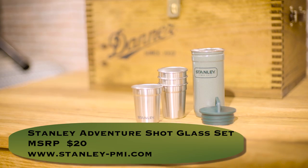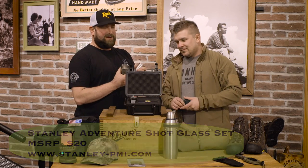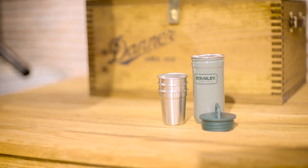Following up that Stanley mixer kit, they've also got this cool packable shot glass kit. It comes with four shot glasses that fit in a nice little container that screws on, with a clip so you can clip it onto your backpack and take it with your kit. You can find that on Stanley's website for $20.